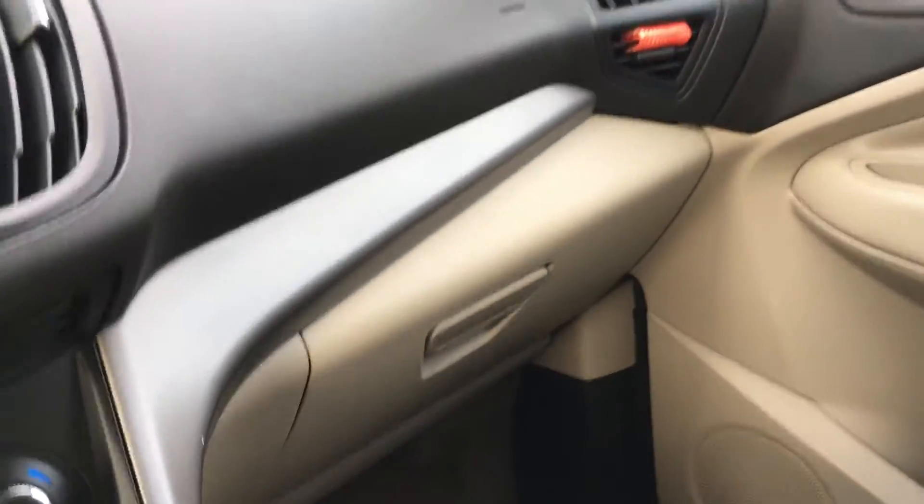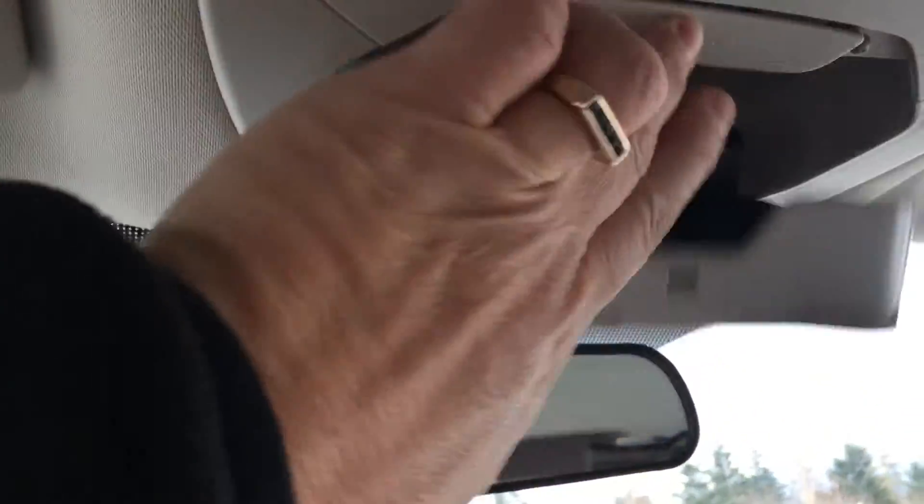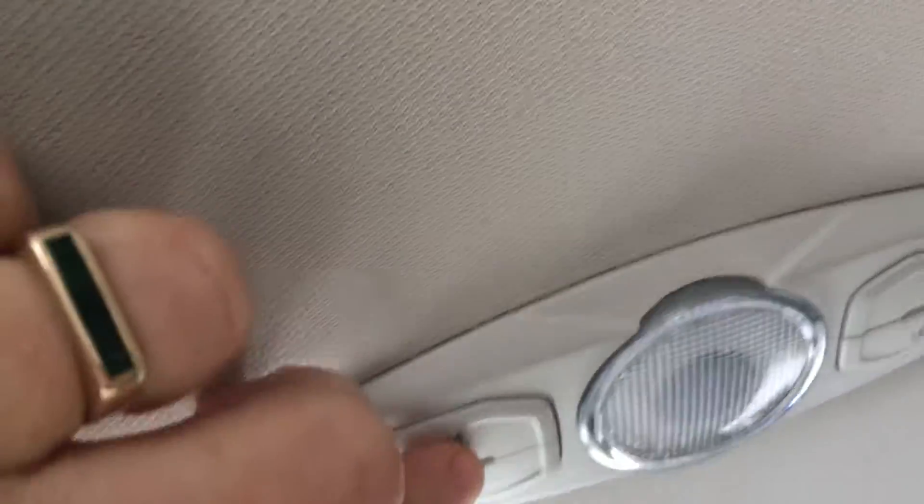You have your glove compartment off to the right, a manually dimming rear-view mirror, and your sunglass holder is here. Your dome lighting is up above — and I'm just going to turn it on, there you go. You also have grab handles up above the door.